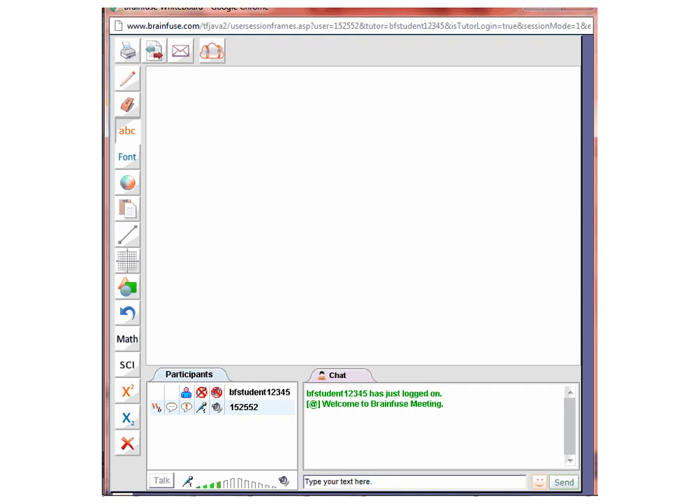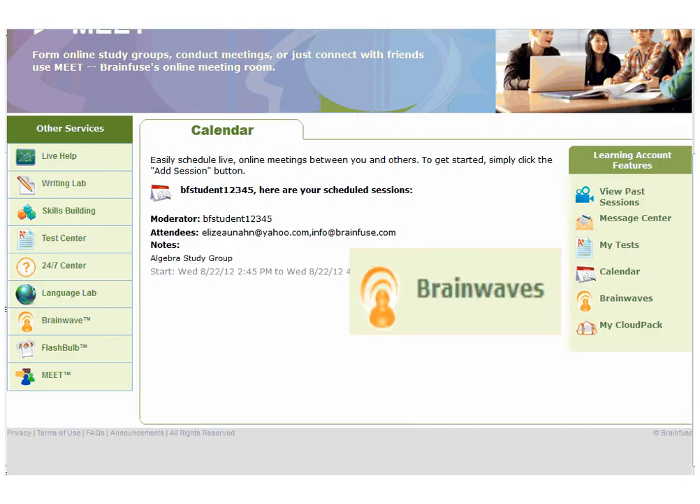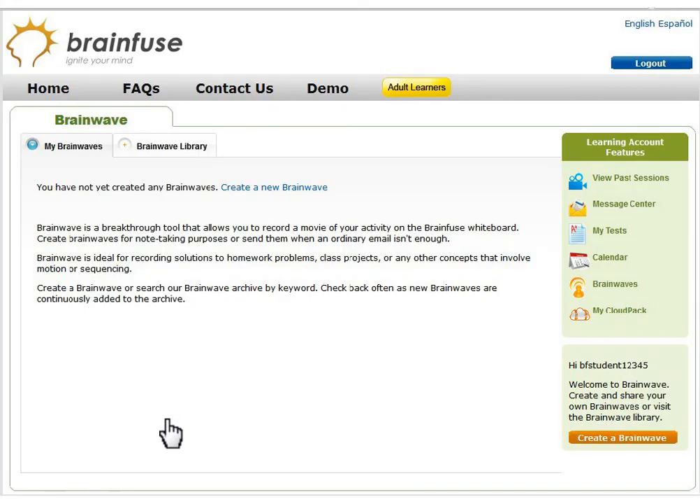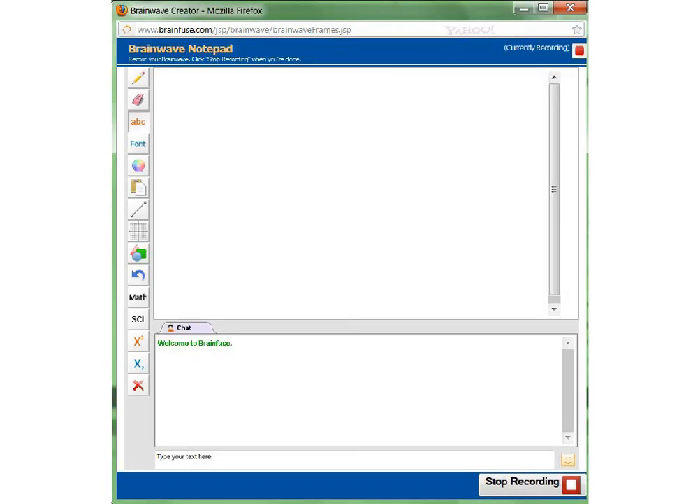The last feature is BrainWaves. Let's take a look. Click on Create a new BrainWave, then click on Begin Recording. Put on the whiteboard and chat what you need to say or ask, and click on Stop Recording after you're done. You will then be prompted to put in the email addresses to send it to others.